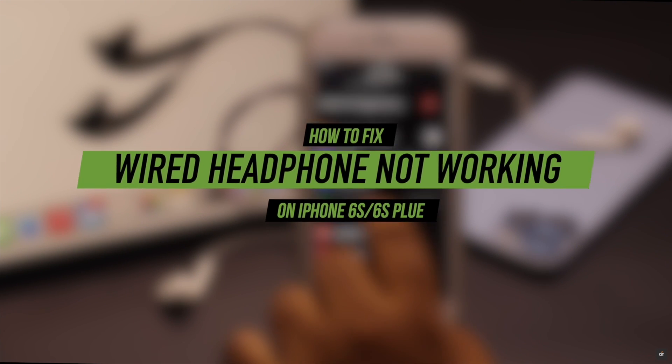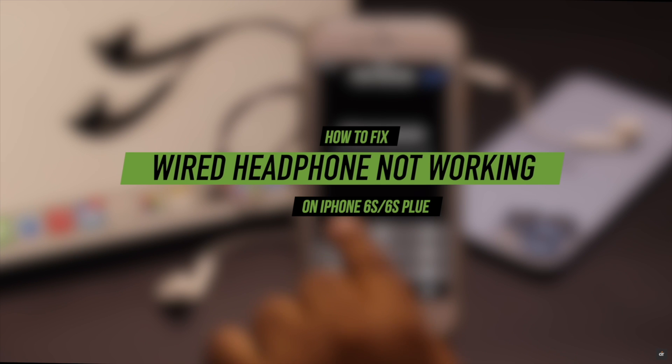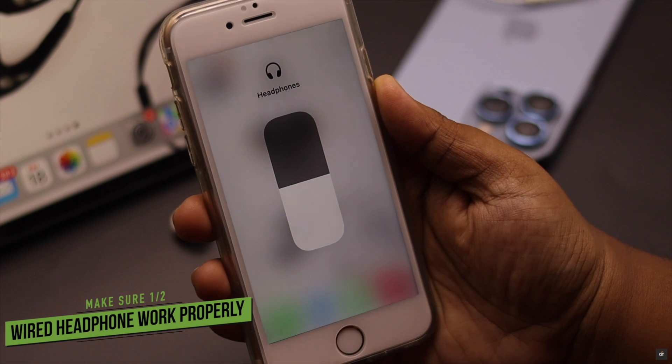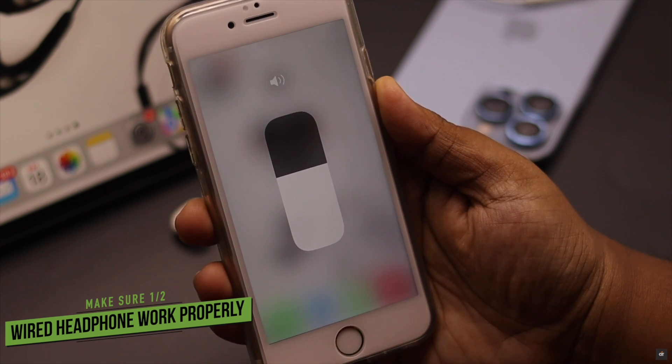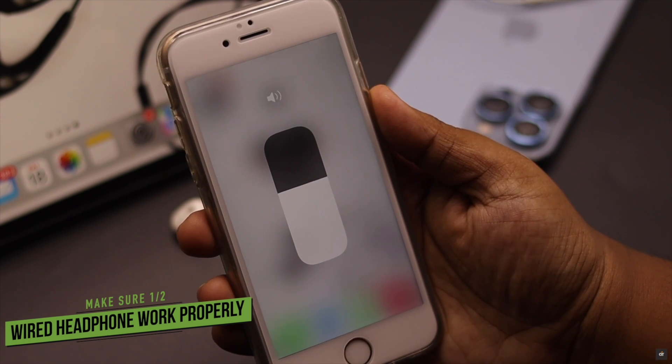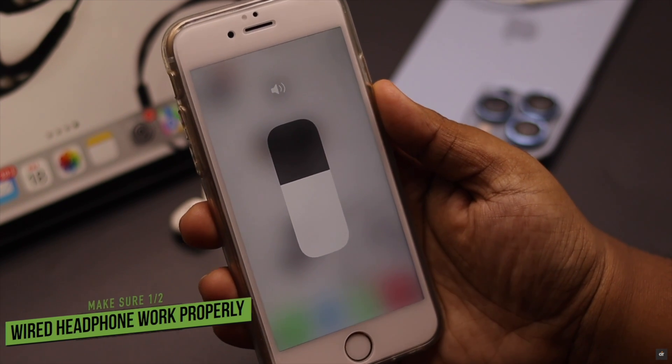Here are some easy ways you can follow to fix the headphone not working problem on iPhone 6s and 6s Plus after the iOS 15 update. First, make sure the wired headphone you are using is working properly. Sometimes, if you get a faulty headphone, it can cause problems and it won't work with your iPhone 6s and 6s Plus.